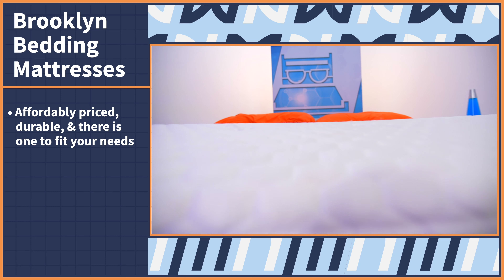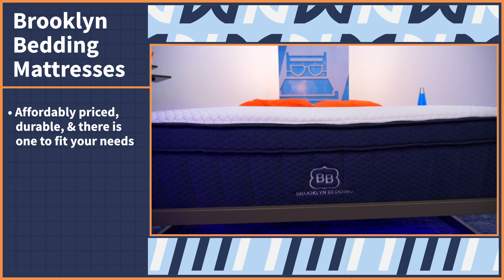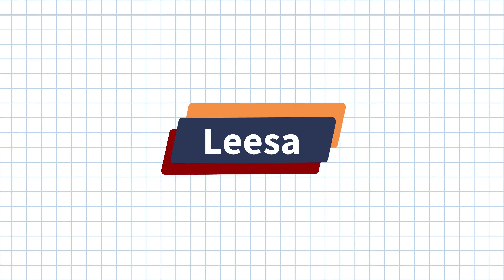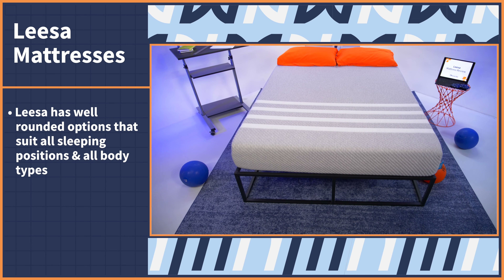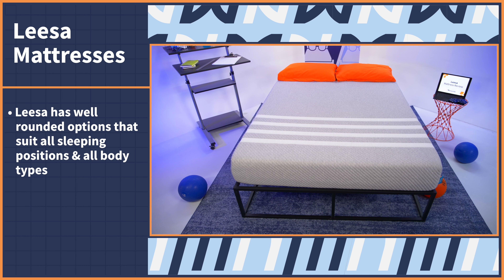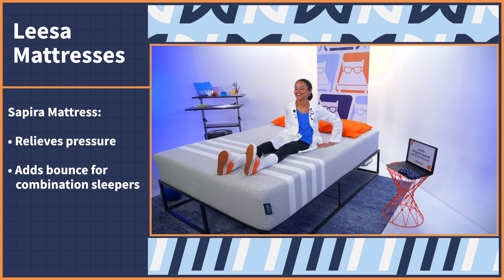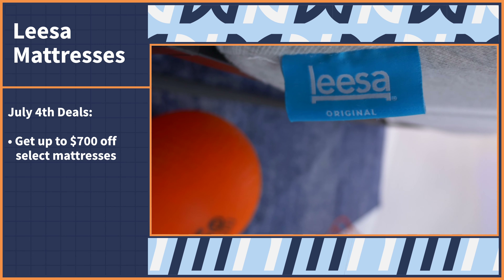Brooklyn Bedding mattresses are like 90s TV dads — strong, reliable, and always there when you need them. They have quite a number of options, from the ultra supportive Titan, to the Spartan for athletes, to the super firm Plank mattress. But we're going to call out the very cool Aurora mattress — not just because I'm a fan of Sleeping Beauty, but because it's one of the more cooling mattresses we've ever tested. No matter what bed you go with, they are very affordably priced, durable, and sure to fit your needs. And on July 4th, Brooklyn Bedding mattresses are made right here in the USA, so prices are low and shipping times are brief. Right now, Brooklyn Bedding is offering 25% off site-wide for July 4th.